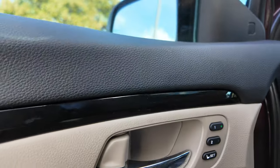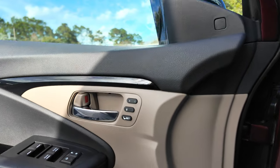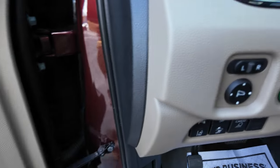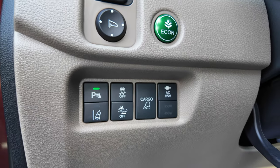On the driver side you've got power windows, power locks, power mirrors, and memory seating for two. There's also a gas door release, power mirror control, cargo lamp, and AC power supply.